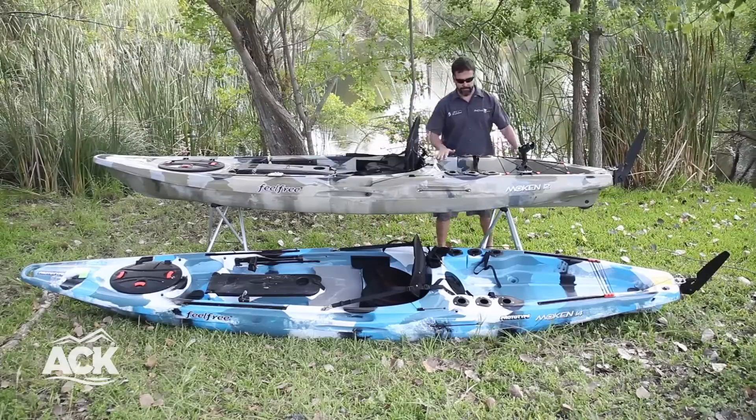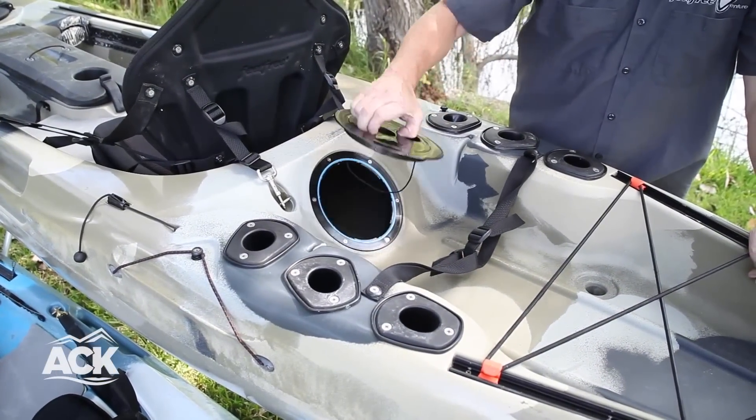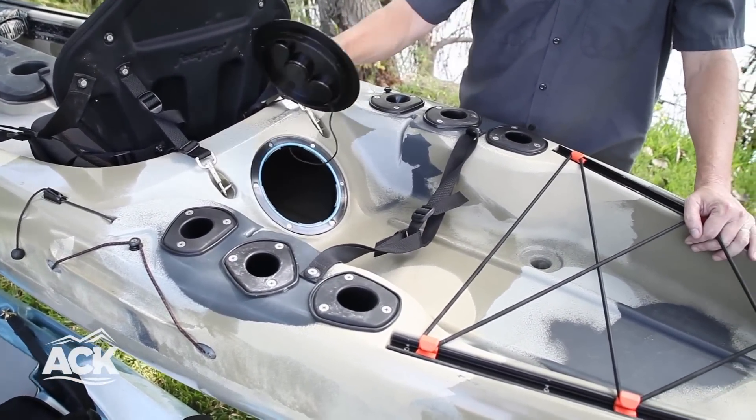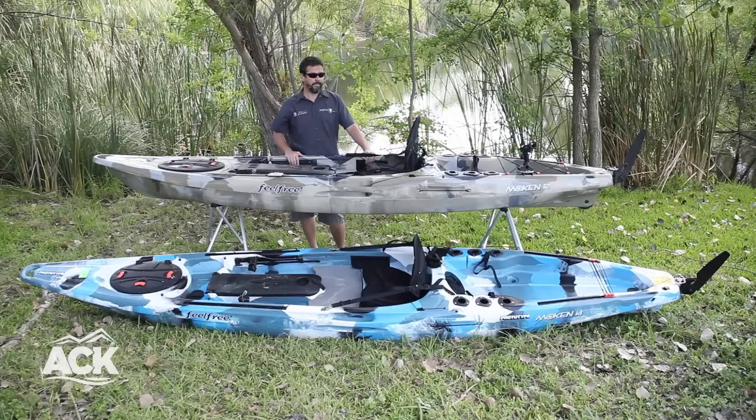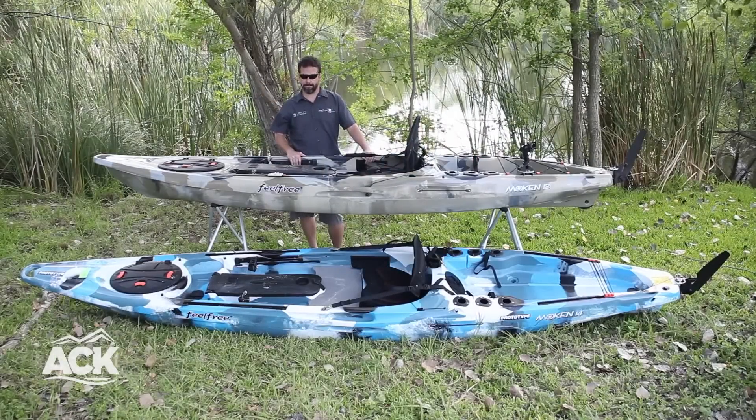Also we have some nice flat areas back here behind the seat. The boat will come with two flush mounted rod holders, but as you can see you can add more back here if you like. Thanks very much, and I appreciate you taking a look at the new Mokin 12 and a half and 14.